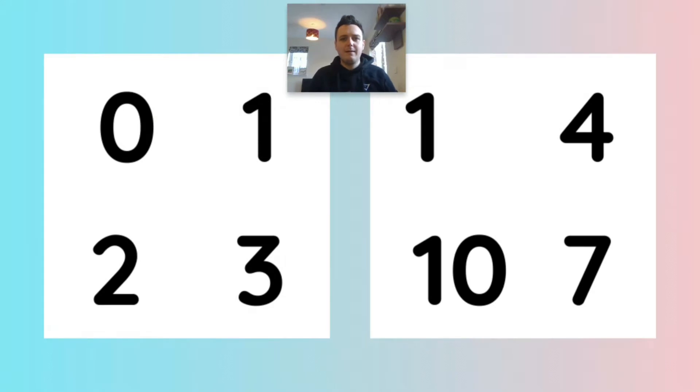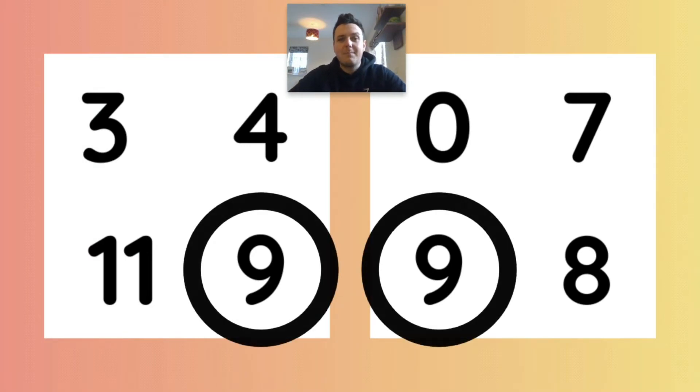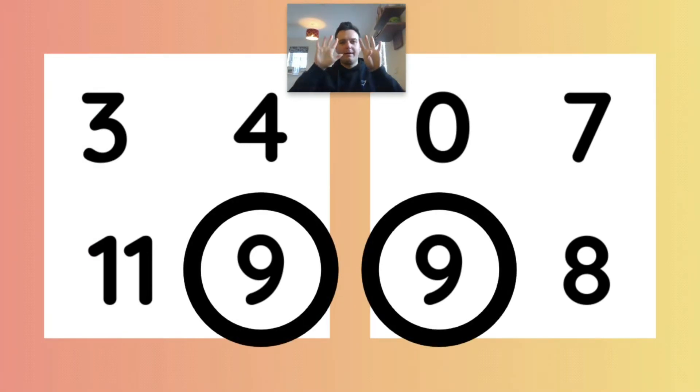Let's try the next one. I wonder which numbers are the same. That's right, it's number one. I wonder which numbers are the same. That's right, it's number nine.